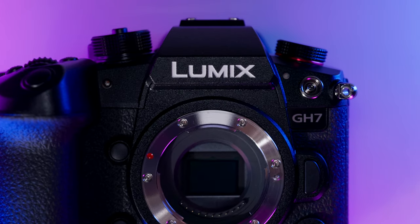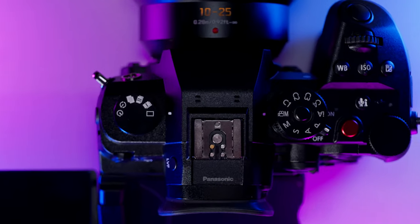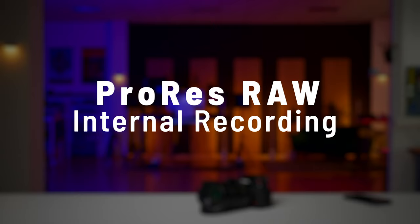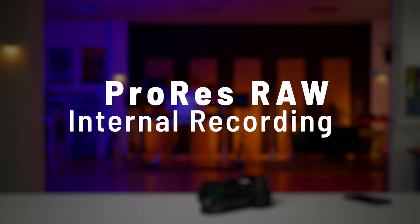Some of these features made their first appearances in either the G9 Mark II, S5 II, or S5 IIX, or even the new S9, while some capabilities are completely new to the GH7. First up is ProRes RAW internal recording, unique to the GH7.